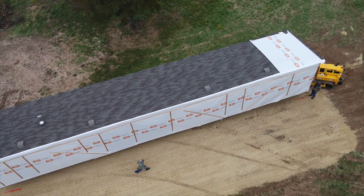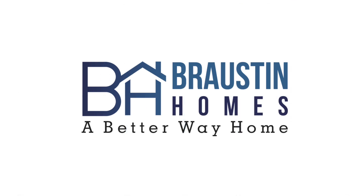You deserve the safest, easiest, lowest priced way to buy a home. And that's why we built Braston — A Better Way Home.